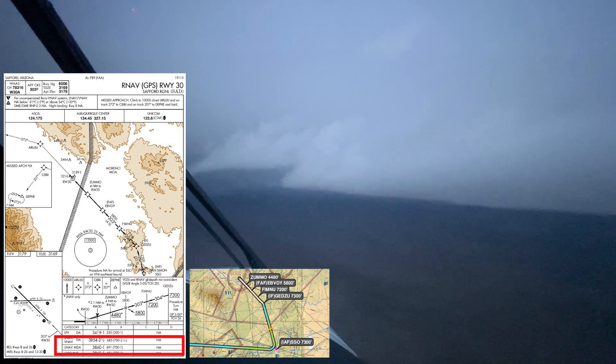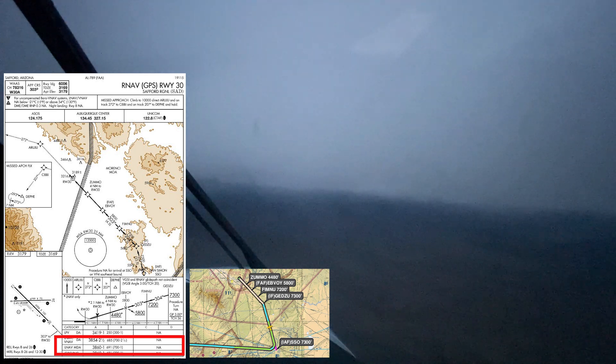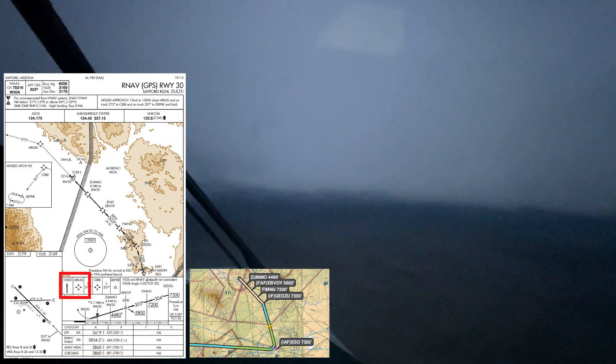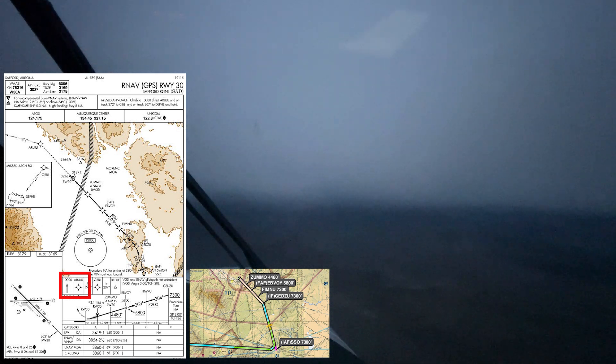I come down to the landing minimums. The Turbo Commander falls in category B for the approach because its V-Ref is 100 knots. This will be an LNAV approach, so the MDA will be 3,860 feet, which I will round up to 3,900 feet. I place this number in the Garmin 600's minimum alerter. I will need one mile of visibility to complete the approach. If I have to go missed, I will climb straight ahead to 10,000 feet then direct to Eruju. I only brief the first two tasks — briefing any more would just be a waste because it will probably be forgotten. Once established in the miss, I will have time to review the additional procedures required.